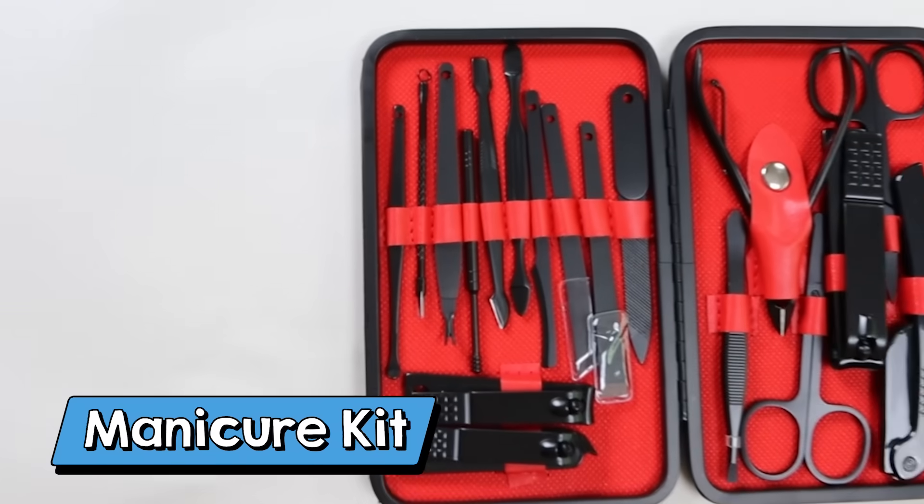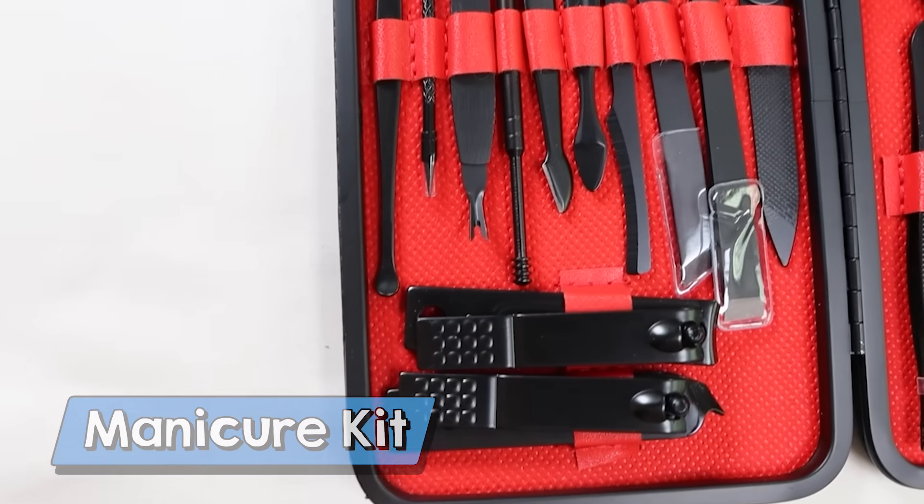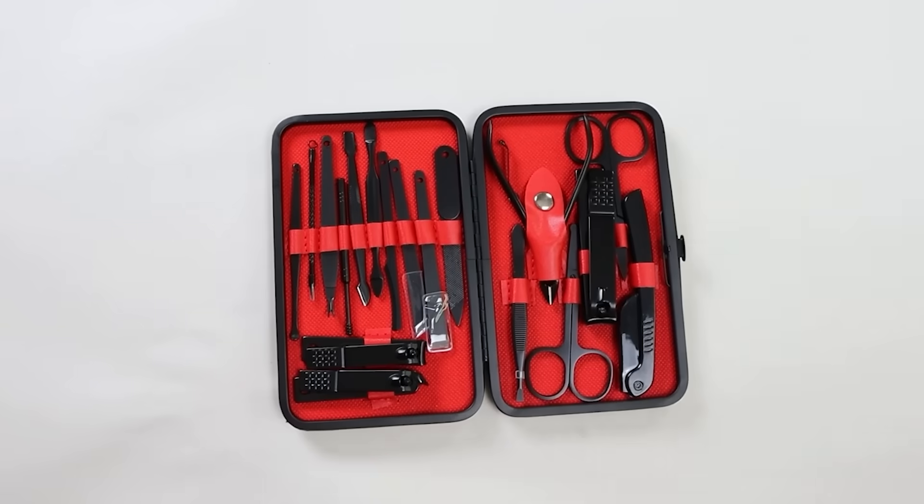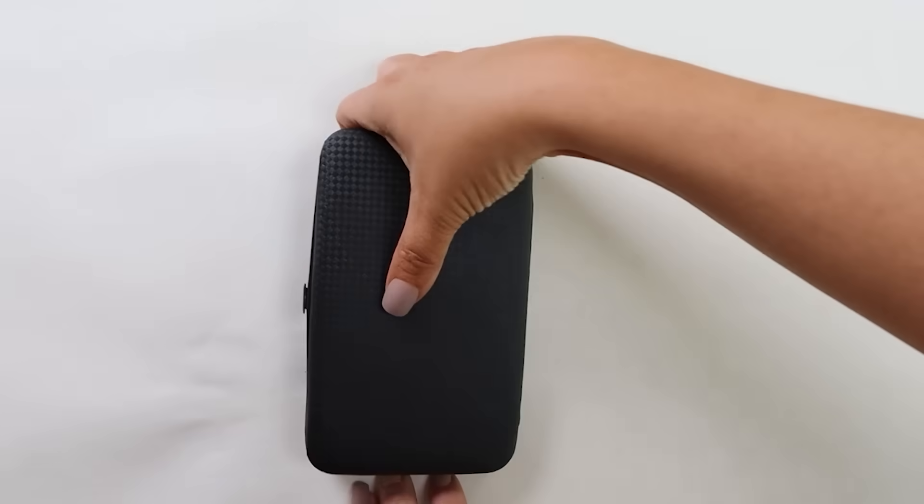My manicure set is really affordable and one that I use practically weekly whenever I'm doing my nails. It has every tool that you could possibly need. The set I have is black and red, but I bought the purple set for my girls.